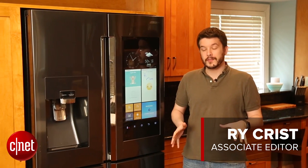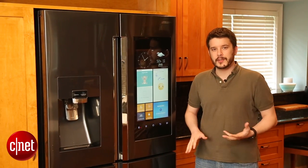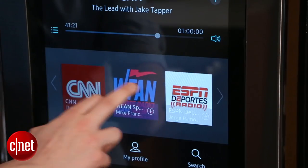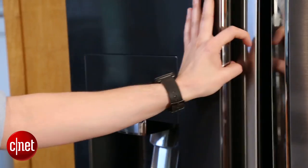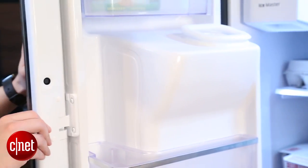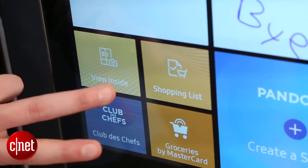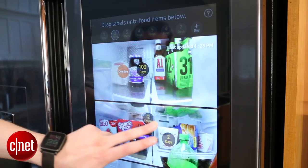With the Family Hub refrigerator, you've got this 21 and a half inch touchscreen on the door that has apps for things like syncing up your family's calendars, streaming music, even ordering groceries. You also have cameras, but they're inside the fridge. You'll use those to check your inventory while you're out at the grocery store, or on the fridge itself for labeling when stuff's about to expire.